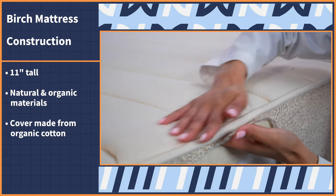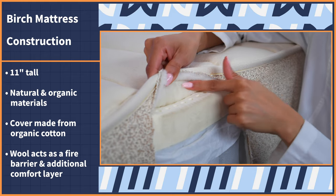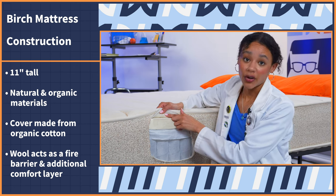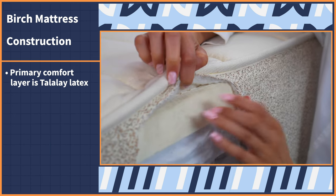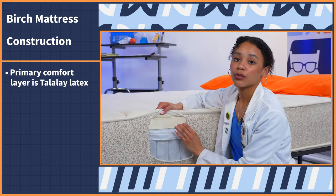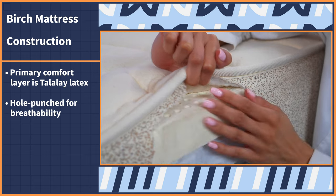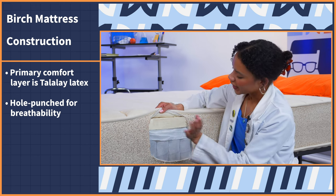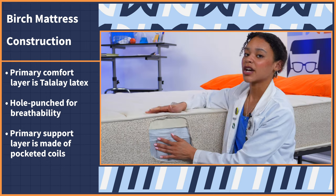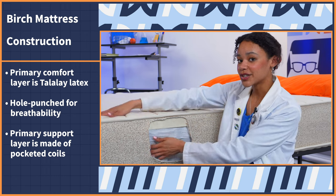The cover is made from organic cotton and it's made to be soft and breathable. Then we have some wool, which acts as a natural fire barrier and also as another comfort layer. Our primary comfort layer is Talalay latex, which is more soft, conforming, and pressure relieving than Dunlop latex. It has holes punched in it for breathability and it's bouncy. Under that we have our primary support layer — pocketed coils that add extra bounce, breathability, and durability to the mattress. The coils also make sure the edges are reinforced.